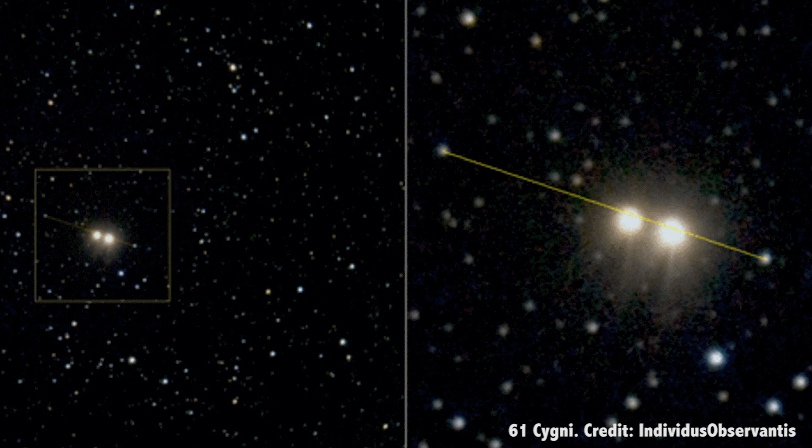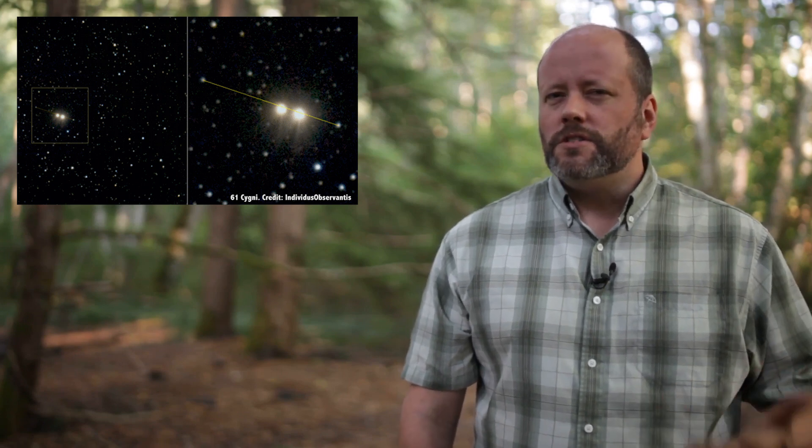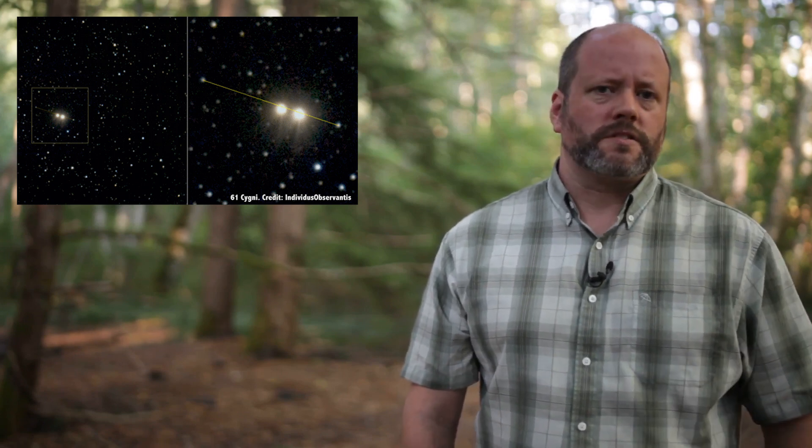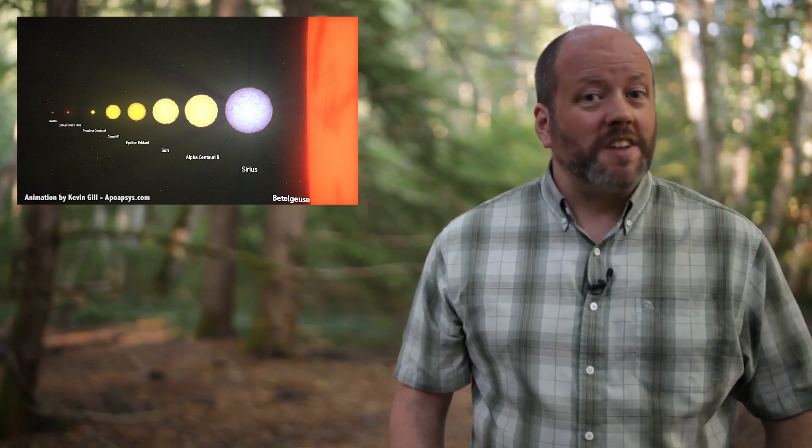Proxima Centauri is much too dim to be seen without a telescope. In fact, no red dwarfs are visible with the unaided eye. The smallest star you can see is 61 Cygni, a binary pair with one star getting only 66% the size of the Sun — it's only 11.4 light years away and you can just barely see it in dark skies. After that it's Spock's home, Epsilon Eridani, at 74% the size of the Sun, and then Alpha Centauri B at 87%, and then the Sun.